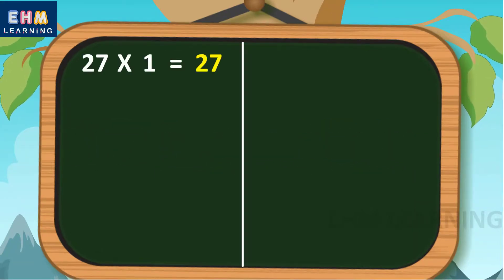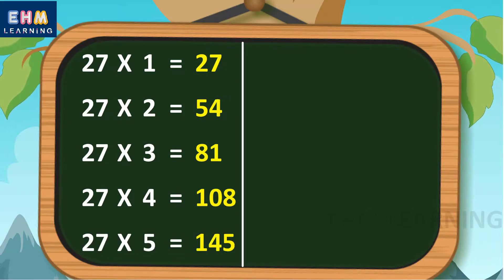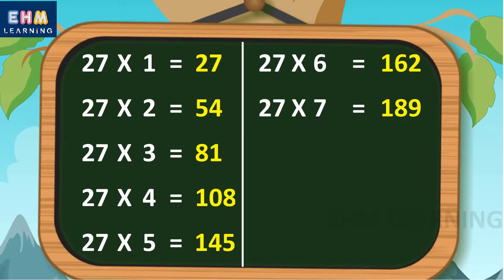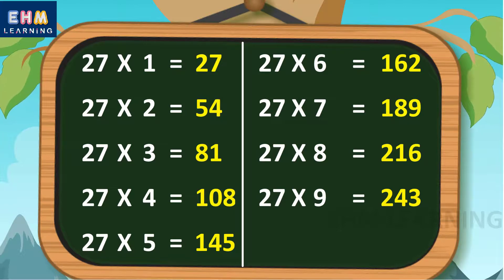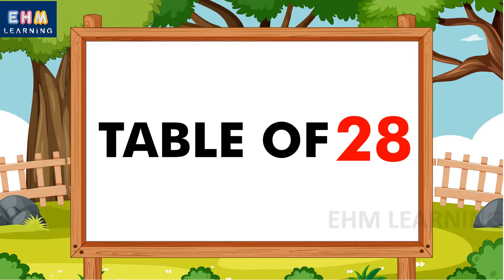Let's learn again. 27 ones are 27, 27 twos are 54, 27 threes are 81, 27 fours are 108, 27 fives are 135, 27 sixes are 162, 27 sevens are 189, 27 eights are 216, 27 nines are 243, 27 tens are 270.